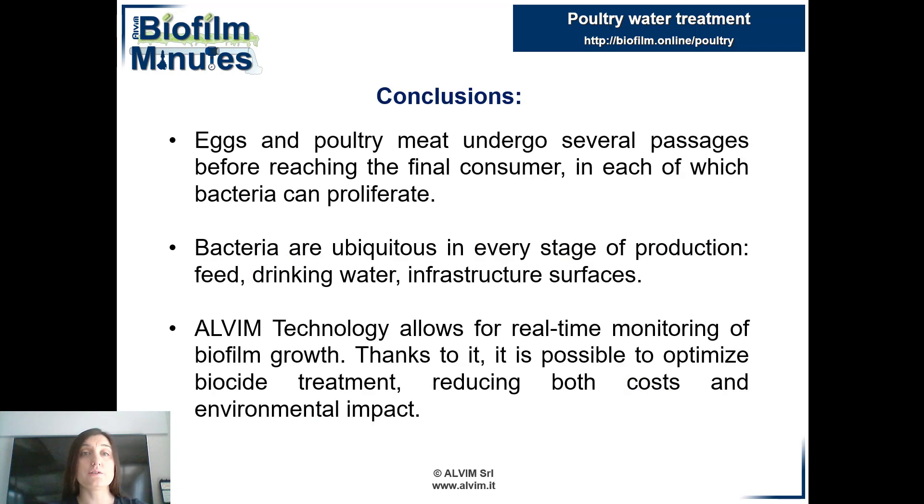In conclusion, if poultry products — for example eggs and meat — are not handled with due care, bacteria can pose a serious public health problem. The ability of bacteria to form a biofilm further aggravates the situation, as the bacteria inside are more resistant to sanitation treatments. Unfortunately, it is impossible to completely prevent the growth of biofilm, but thanks to Album technology, it is possible to treat it timely and to optimize the biocide treatment.